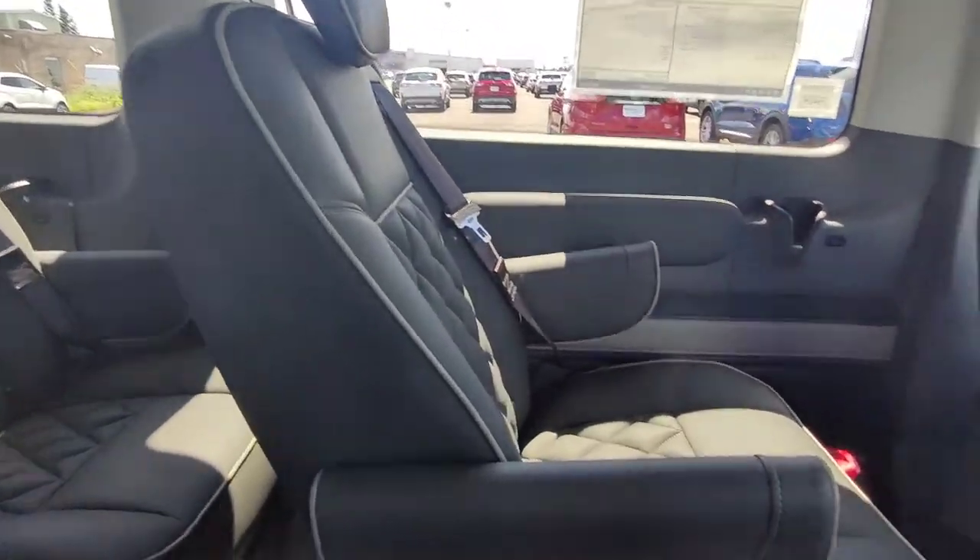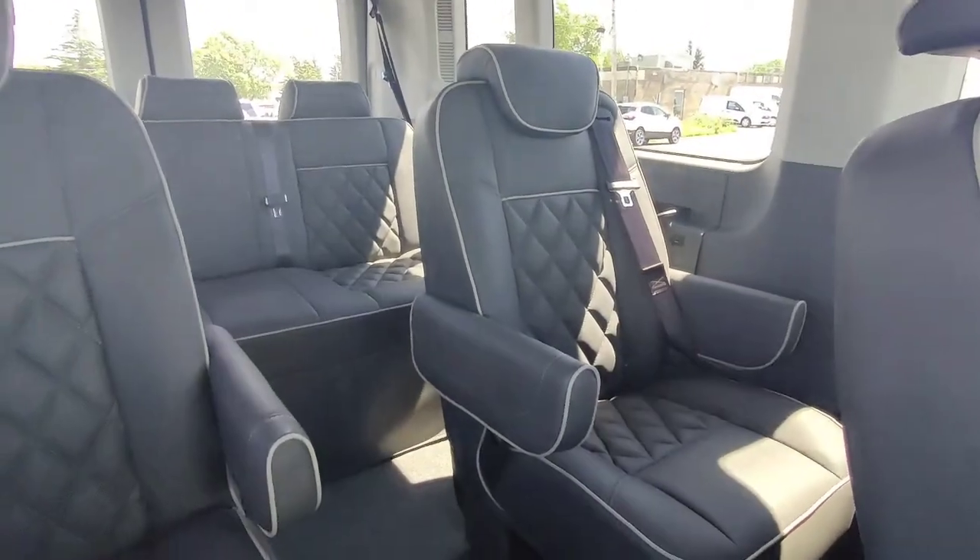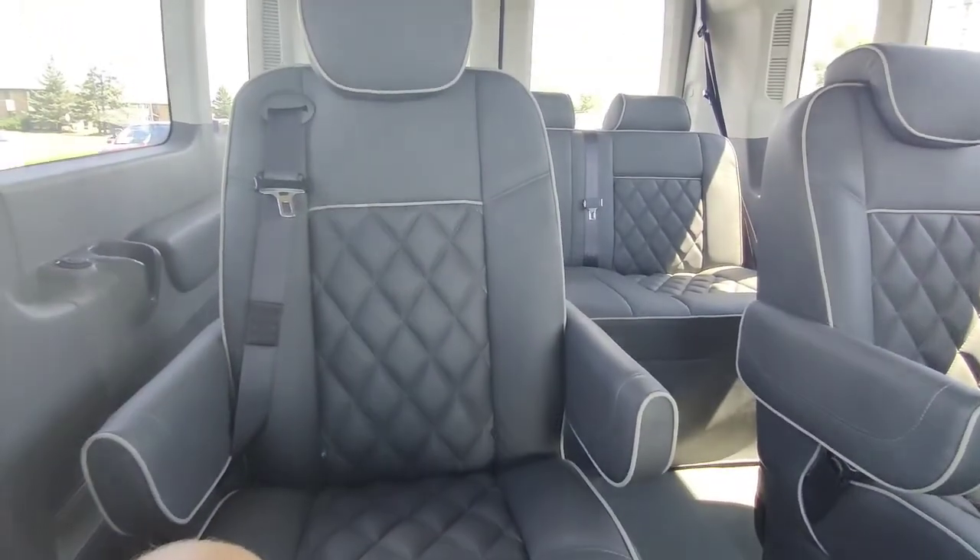All the seats in the rear are fully adjustable — these ones you can actually spin around, so if you wanted to face each other and play cards or whatever, these are perfect for it. Here's the TV screen in the back; it's got Bluetooth and HDMI so you can watch movies or plug in an Xbox for a road trip.